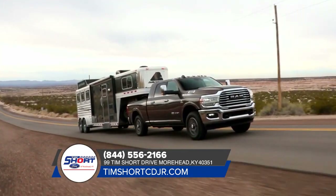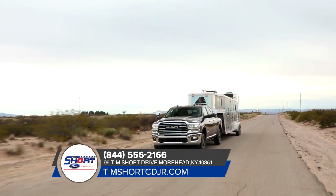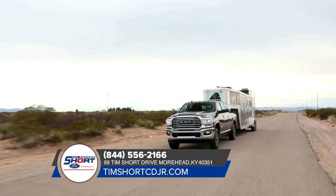Serious hauling requires some heavy-duty hardware, and Ram knows it. That's why the Ram 2500 offers an available factory-installed rear axle structural crossmember.